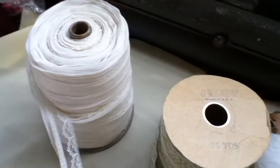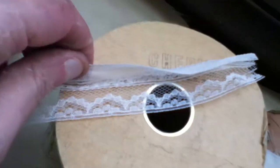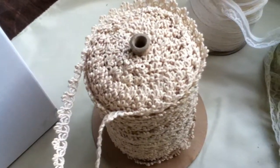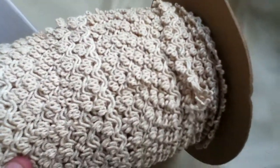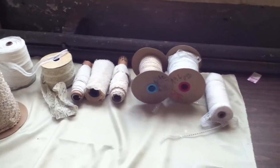Here is a white lace. And here is an off-white — it's a tan trim. You have nine rolls here. Lot number 166.